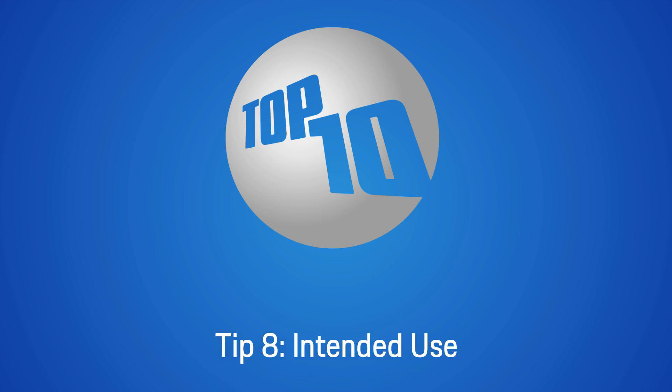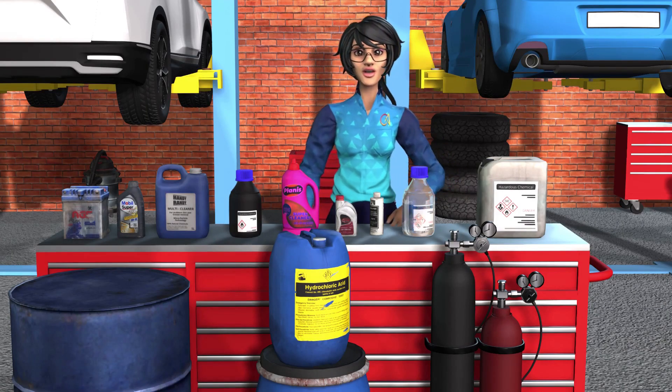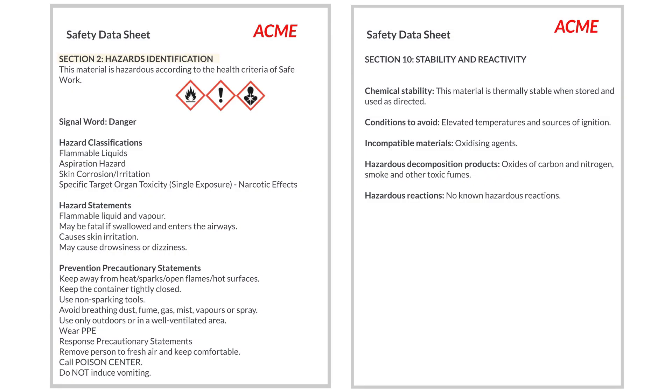Tip number eight: intended use. Chemicals should only be used for their intended purpose and according to manufacturer guidelines. Improper use can lead to unexpected reactions and serious injuries. More information can be found in Sections 2 and 10 of the SDS.